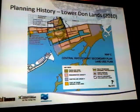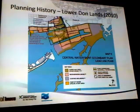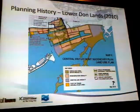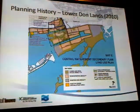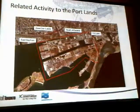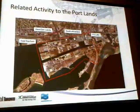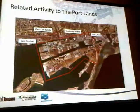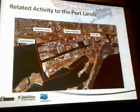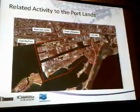The big piece we've been undertaking over the last few months is to look at this in relationship to the entire portlands. If we're flood protecting the entire portlands, then we should certainly be looking at the whole portlands in this discussion. Related activity around the portlands includes the East Bayfront community being developed, the West Donlands, and South of Eastern, which is an employment area being looked at. There's also the TTC LRV facility, which brings an interesting transit opportunity to the portlands.